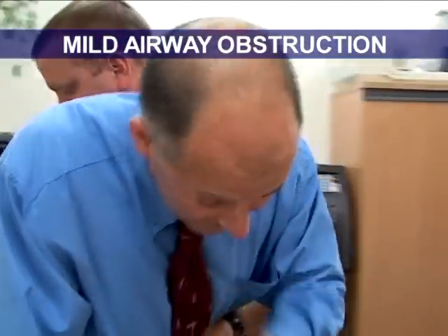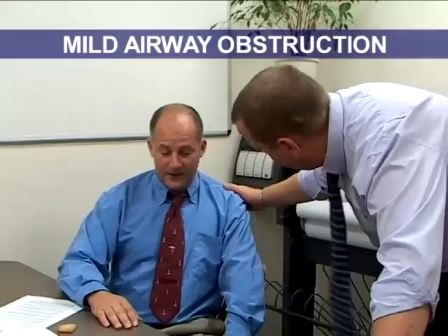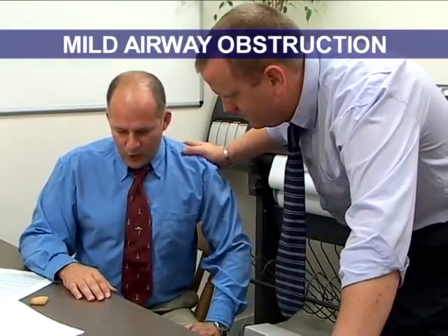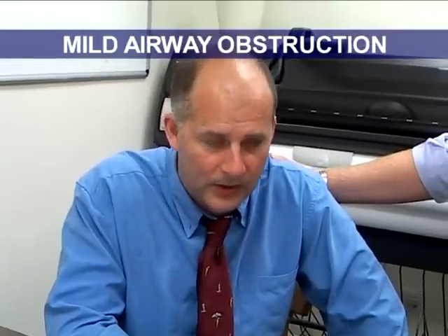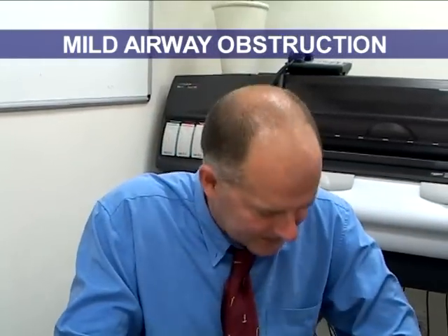Continue to check the casualty for any signs of deterioration and refer them to hospital if the cough persists, if the casualty has difficulty swallowing, or if they continue to have the sensation of something stuck in their throat.